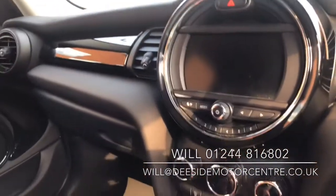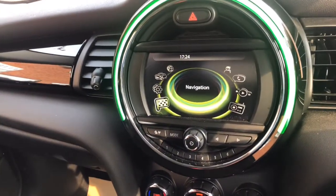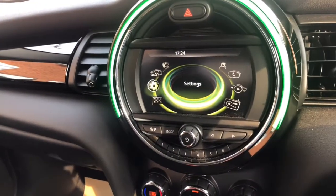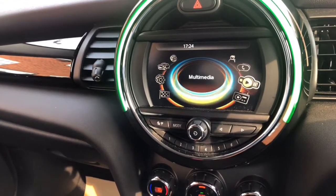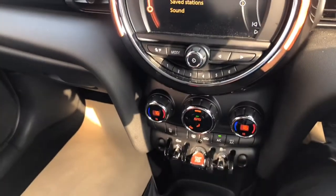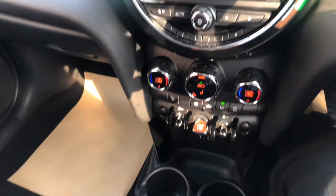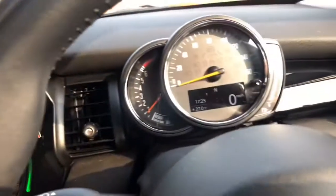Push button start. There's satellite navigation, all the different settings to the vehicle, Bluetooth, this is DAB radio and multimedia as well, air conditioning and dual zone climate — you've got all the controls down there and the onboard computer.